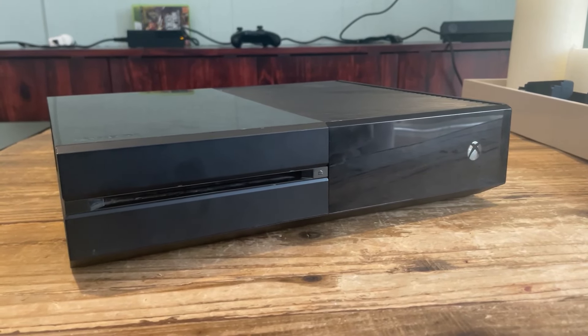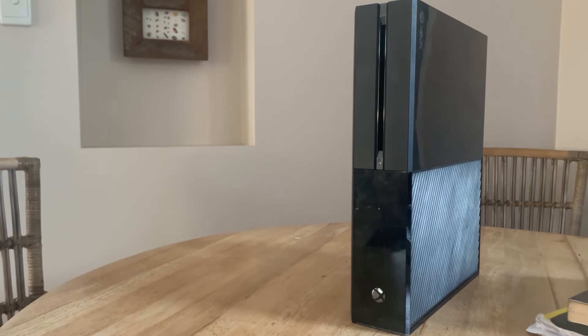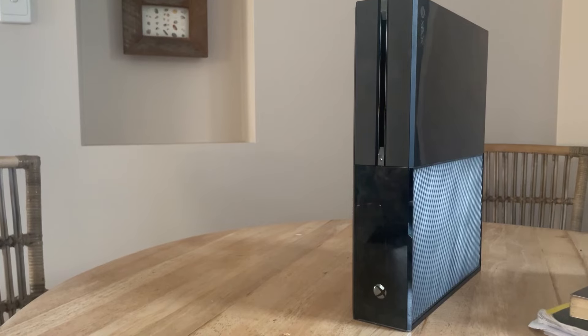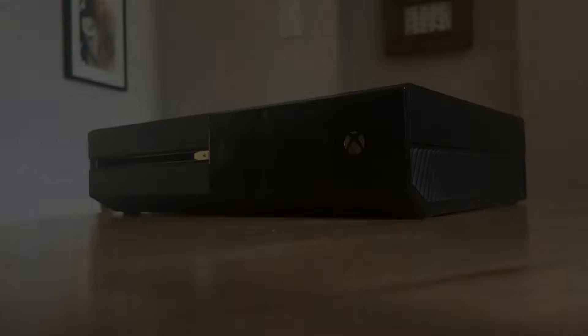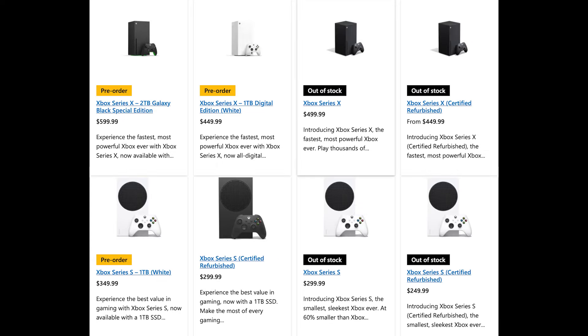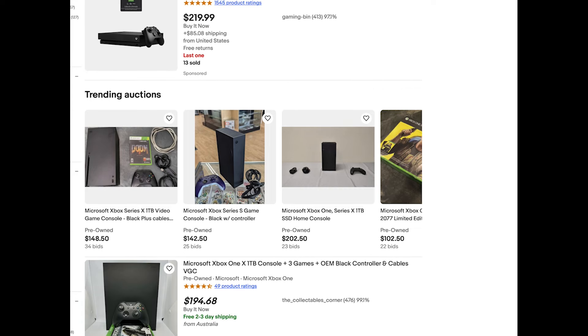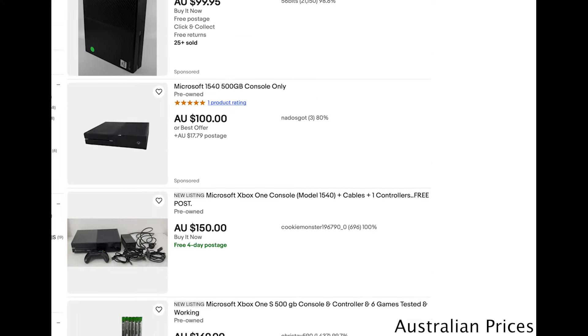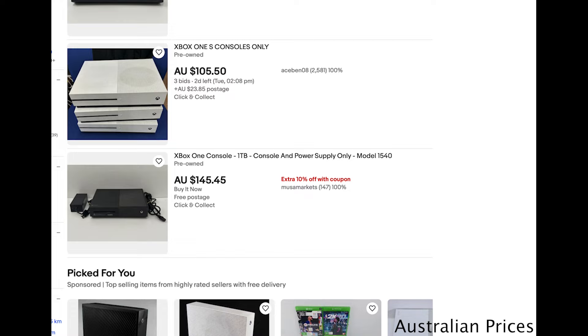But is it worth buying? It's a little tricky to make a judgment, but overall you have to consider the original console is approaching 11 years old and the One S is approaching 8. There may be an argument for the One X, but it can really depend. The prices of a brand new Series X or S are 799 and 499 Australian, and 499 and 299 US respectively. On the used market they seem to hover about 50 to 100 less than their brand new price, whereas an original Xbox One hovers at about 100 Australian, the One S about 150 to 200, and the One X at seemingly 250 Australian dollars.